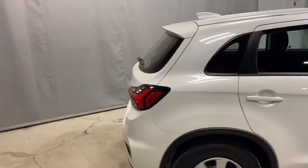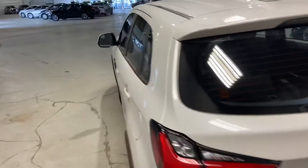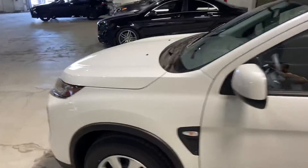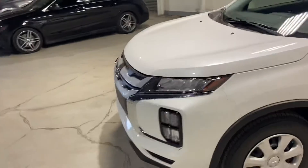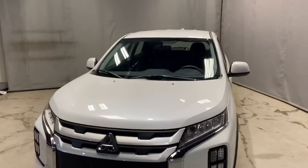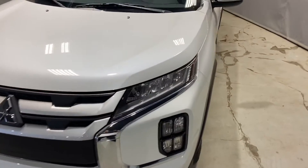This SUV comes with the best warranty in the entire business. You get a 10-year warranty on your engine, powertrain, and your transmission, followed by a 5-year comprehensive bumper-to-bumper warranty, and 5 years of unlimited roadside assistance. That is the best warranty in the entire business — this helps give you that peace of mind with a new vehicle.